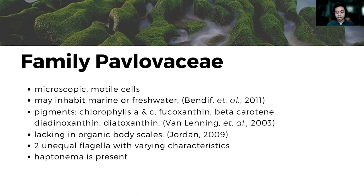Finally, from their phylum, the haptonema is present, functioning for either attachment, feeding, or motility.